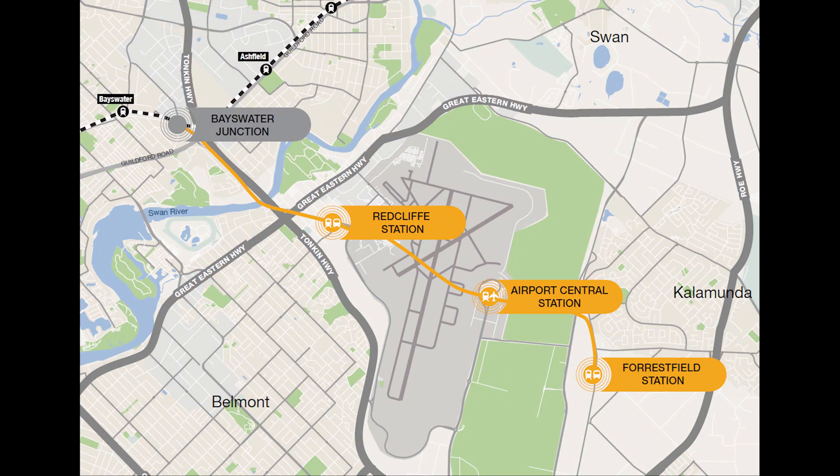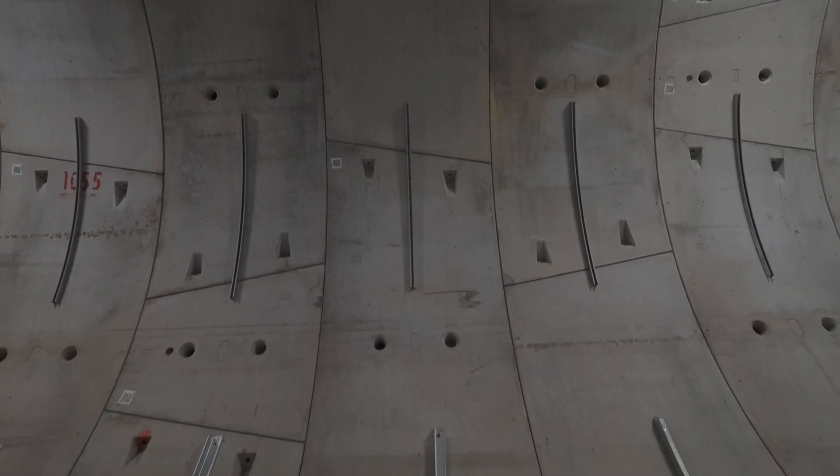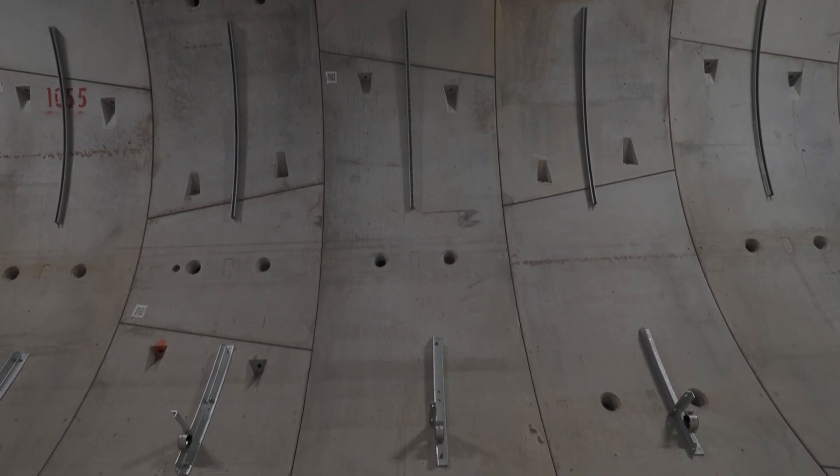TBM Sandy and her sister TBM Grace are building twin tunnels from Forestville all the way up to Bayswater. Operating 24-7, the TBMs install rings comprised of six concrete segments that lock into place, forming the tunnels.